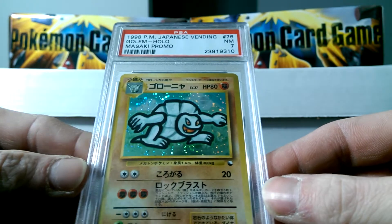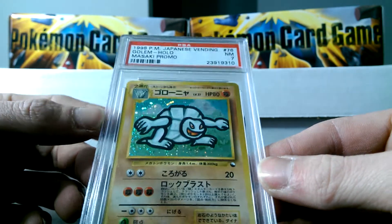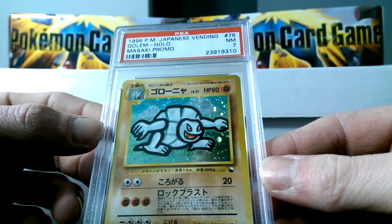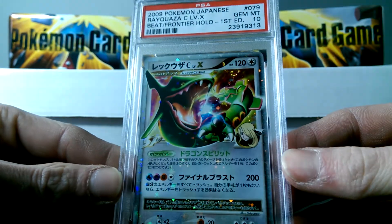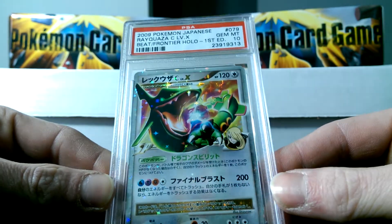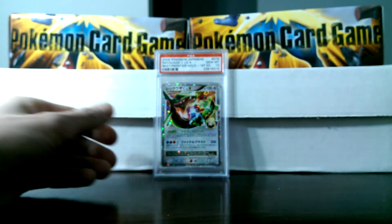These cards were hit and miss, and that's why they got the grades they did — they had the crease press marks on them from where they were sitting in envelopes in Japan way back in '98. So these cards did not do good; this one got a 7. I'm thinking I will probably take them out of their cases and just leave them as is. This is a Beat of the Frontier Rayquaza Level X, Gem Mint 10. Look at this beautiful card — look at its sparkle and shine. It's just a beautiful, beautiful card.